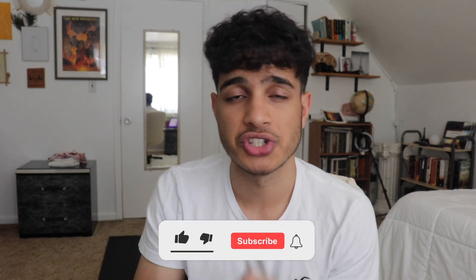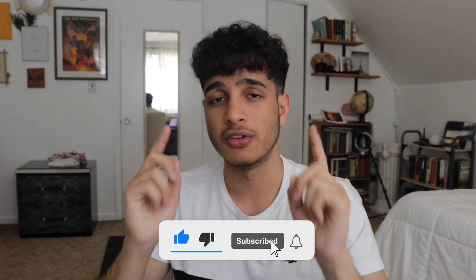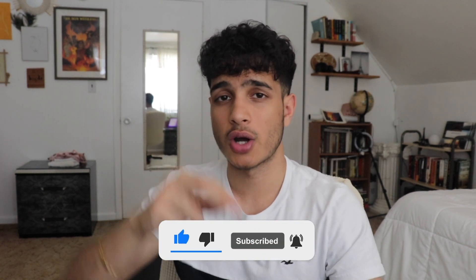Those are the five tips. If you're struggling with the SAT math exam, check out my SAT math course linked in the description below. If you're struggling with SAT reading, check out Khan Academy. Thanks for watching!